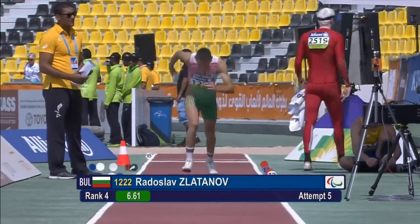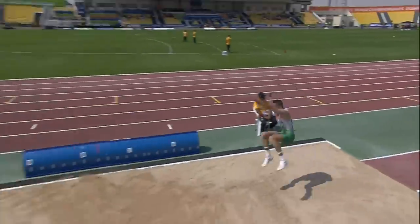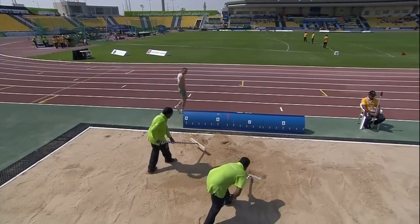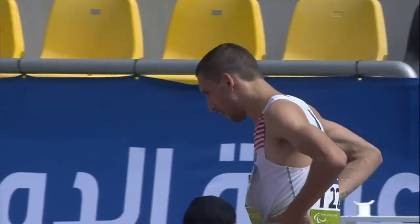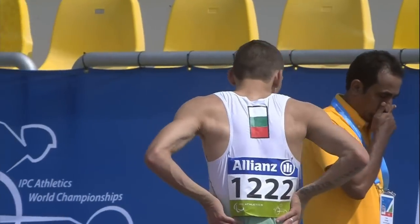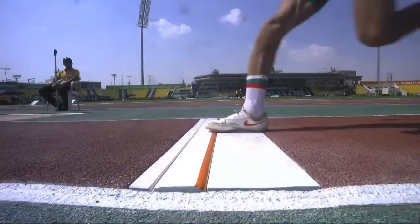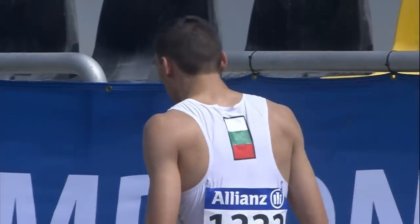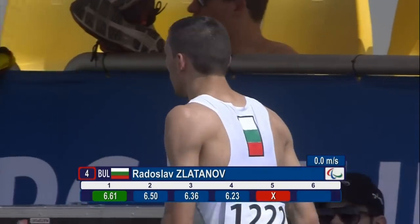The Bulgarian Zlatanov is in fourth. He gives a big clatter to the board as he takes off — there's no doubt, that's a foul. The staff come in to clear up straight away. So Zlatanov doesn't improve on fourth position. As it stands, it's Jonsson, Cano Blanco and Chevrov who fill the top three positions. Up next will be Per Jonsson.